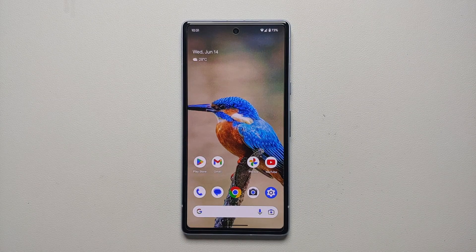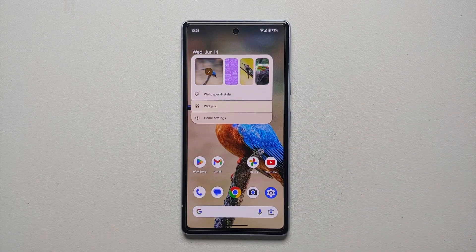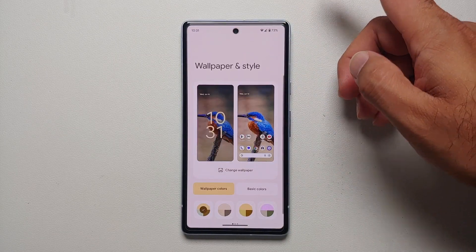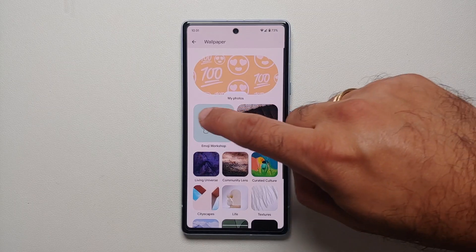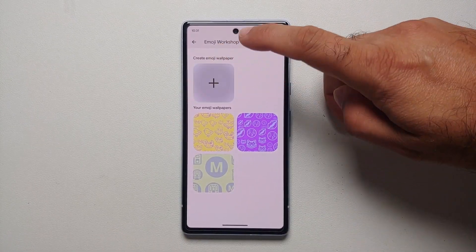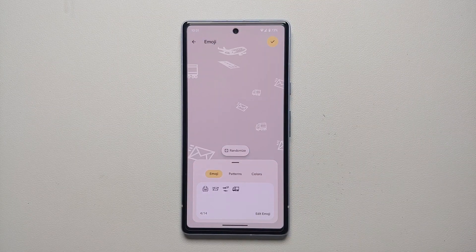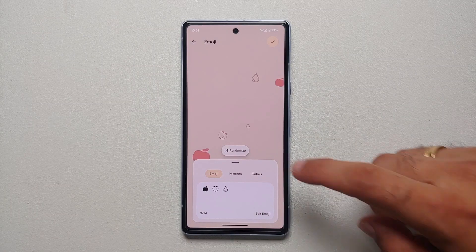The second new feature in the Pixel feature drop for June 2023 is the ability to create live emoji wallpapers. This feature is not enabled out of the box — you do have to sideload an APK which is linked in the description. Once you do that, wait five or ten minutes, then go into Wallpaper and Style, Change Wallpaper, and you will see the option of Emoji Workshop. Tap on the plus sign.